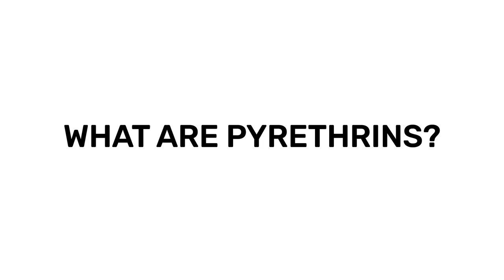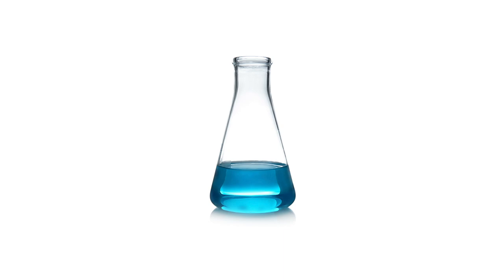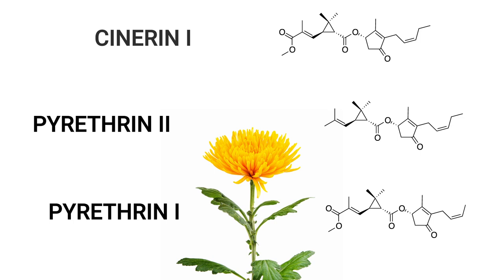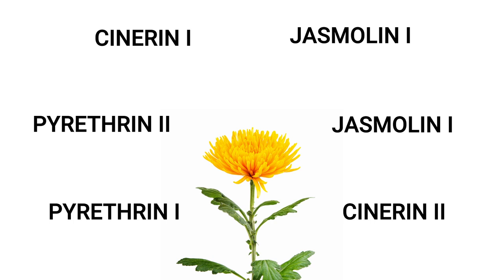Pyrethrins, registered for use as insecticides since the 1950s, are natural compounds that have been processed for use as insecticides. They come specifically from chrysanthemums and consist of six different chemicals: pyrethrin 1, pyrethrin 2, cinerin 1, cinerin 2, jasmolin 1, and jasmolin 2.